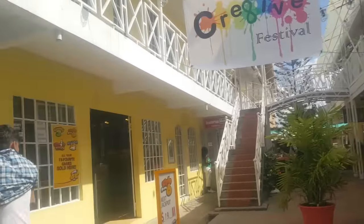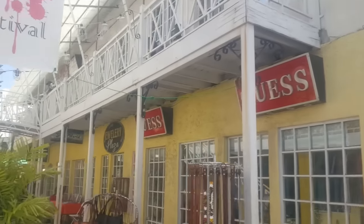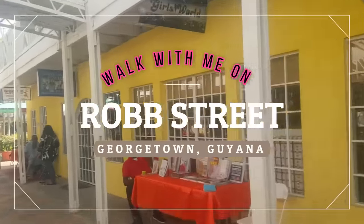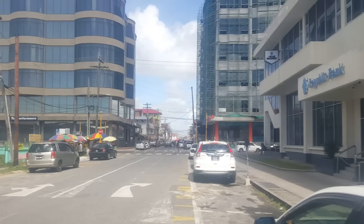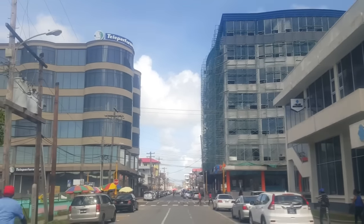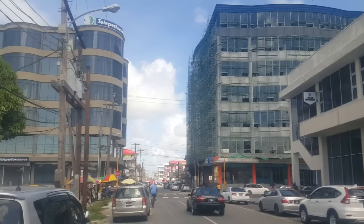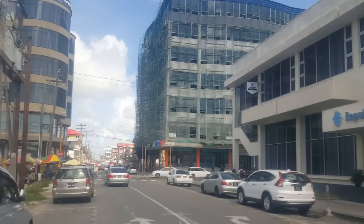This is a little shopping cove that was built recently on Rob Street. It reminds me of shopping coves you find in Antigua. This is Rob Street, right at the corner of Rob Street and Camp Street. And those are the buildings that are going up for the Teleperformance company. Teleperformance is one of the new industries in Guyana.